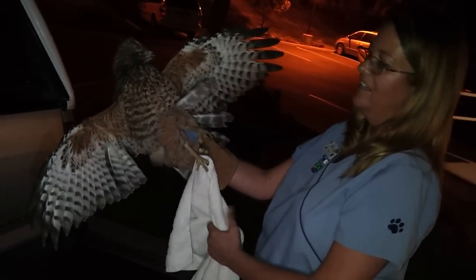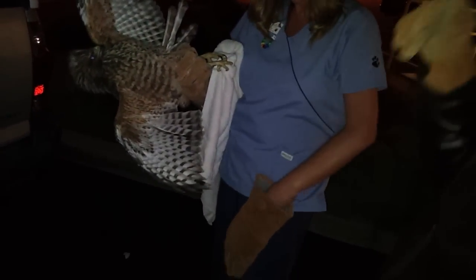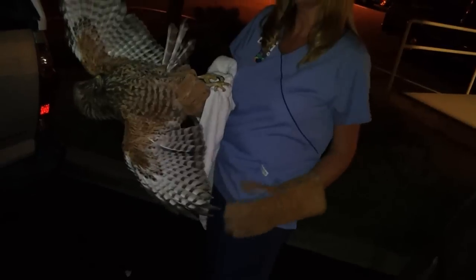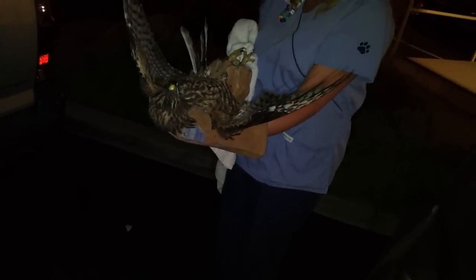So she doesn't look too injured. She looks like she's good. We'll probably x-ray her, just to make sure that everything is good. And as long as she's good, we'll call Project Wildlife and they'll come out and take her and rehab her and make sure she can fly and then we'll release her. Thank you so much. You're welcome.